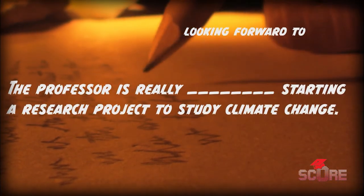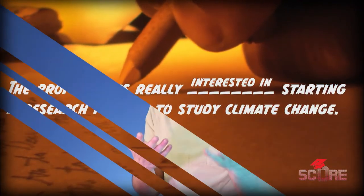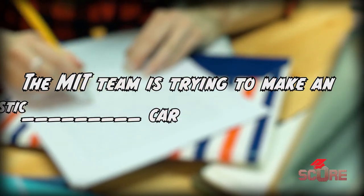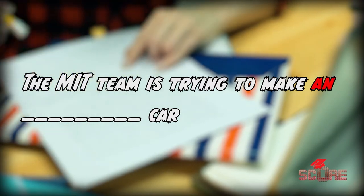I cannot stress this enough: read the instructions. Sometimes they'll ask you for a single word, sometimes it'll be two words, sometimes it'll be a word and/or a number. Sometimes there's a correct answer but it's one word too long and it doesn't work, so you have to pay attention to the instructions. But one of the advantages of fill-in-the-blank questions is that you can generally look at the context and figure out what the answer could be. For example, if I saw a sentence with a blank, I would easily know that the blank probably contains some adjective that describes the car, and since the word before it is 'an,' I know it's going to start with a vowel.